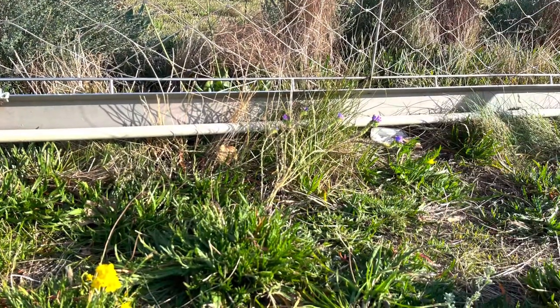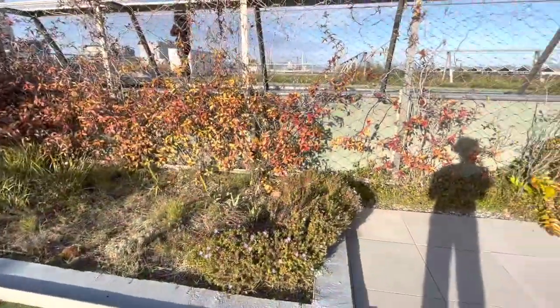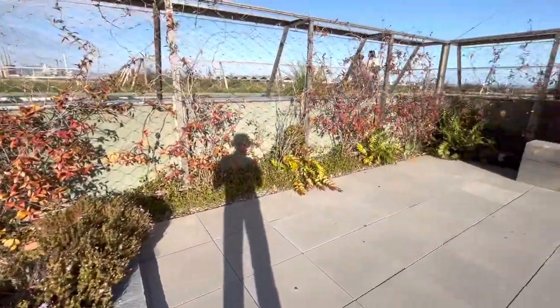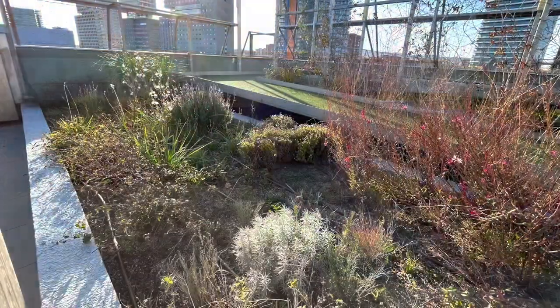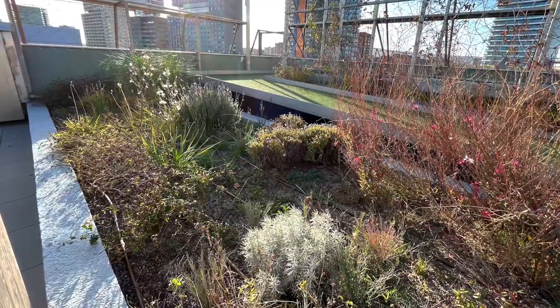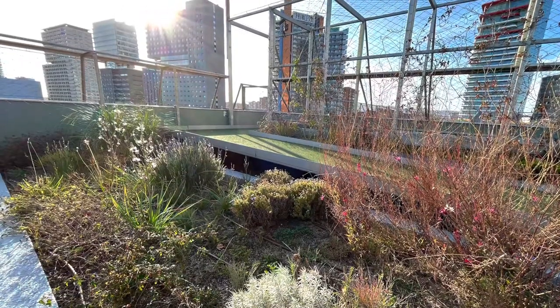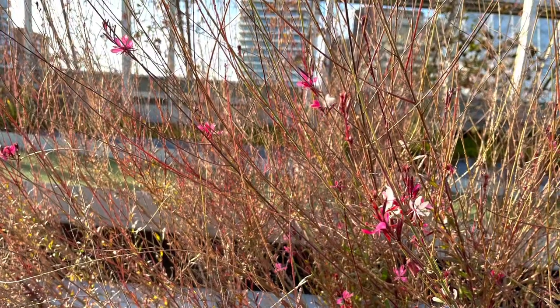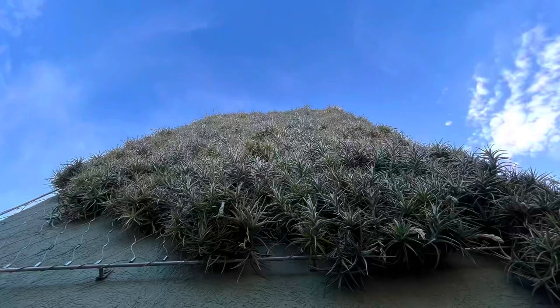Finally, here are some more images of the plants at the terrace. You can see that later in the season this part here would be pretty beautiful and have a lot more plants hanging. Some of these plants were actually flowering, which was cool to see. Here's a close-up on some of those flowers — they're small, but they're really pretty.